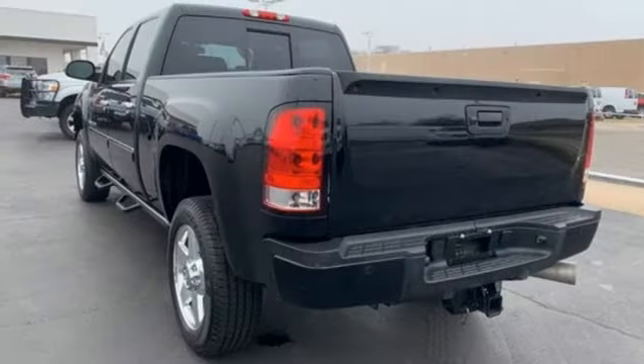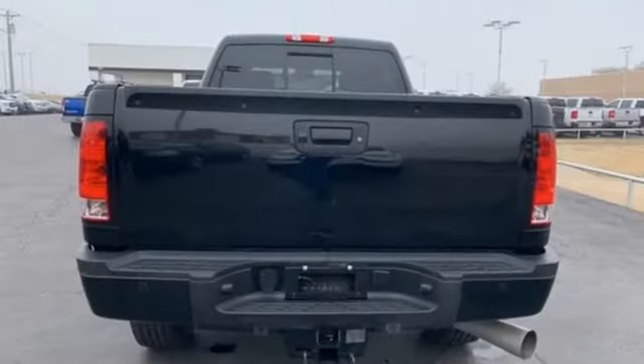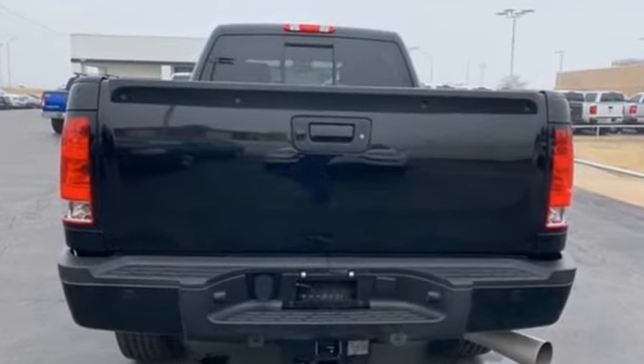Automatic transmission, trailer brake controller, electronic shift on the fly, an intercooled turbo V8 engine — smart capabilities, strong performance.